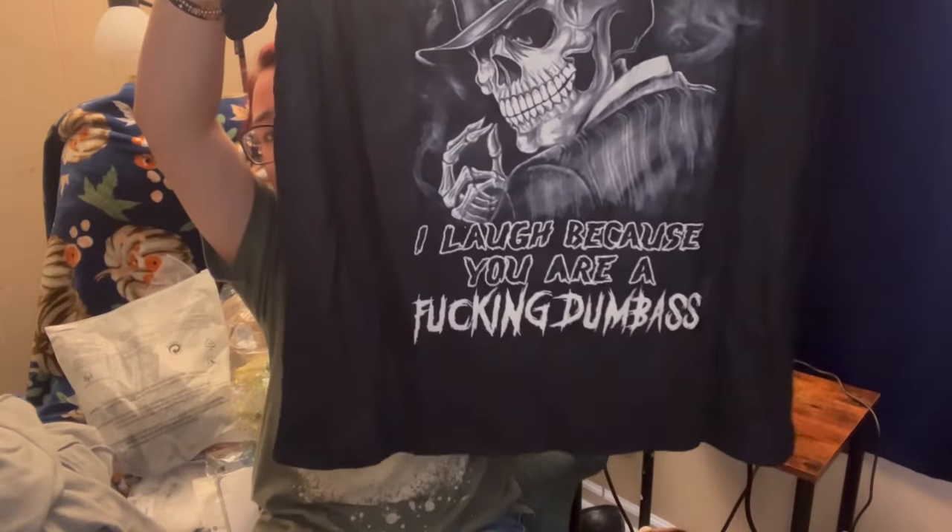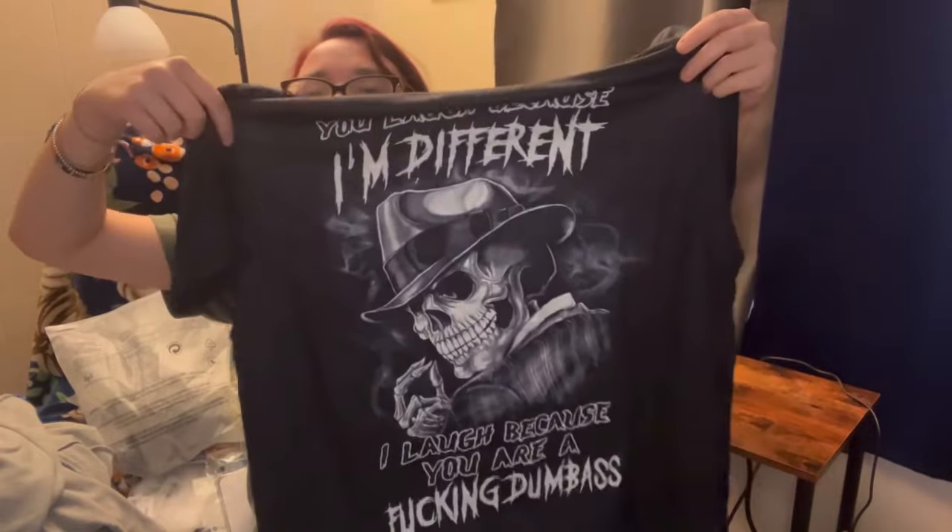The front has that little skull guy on it and it says 'You laugh because I'm different, I laugh because you're a dumb ass.' I'm sure he'll love that. I haven't really gotten him clothes off here because he's a very tall guy, and with a lot of these Chinese sizes they run small anyway, so it's hard to find him good stuff.